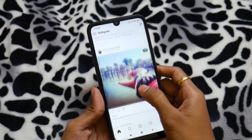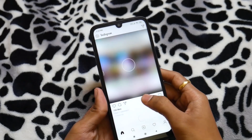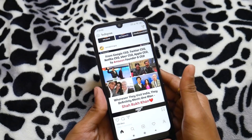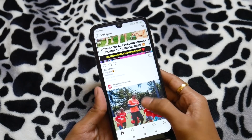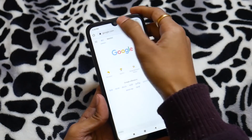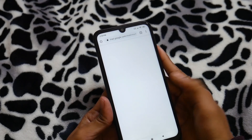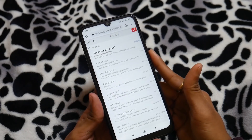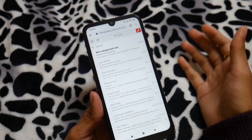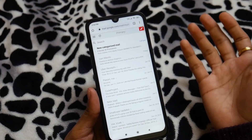Everything is working fine now — you can search, do whatever you want. Let me take you back to Google Chrome. It could be a little bit slower than the internet connection you have, but sometimes it's fine. Coming back to Google Chrome, you can see Google is working fine. Even if I try to access my emails, everything is working fine. This is the temporary fix, but obviously you have to contact your ISP to get rid of this problem permanently.